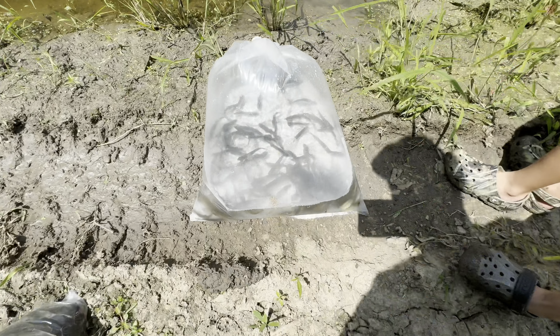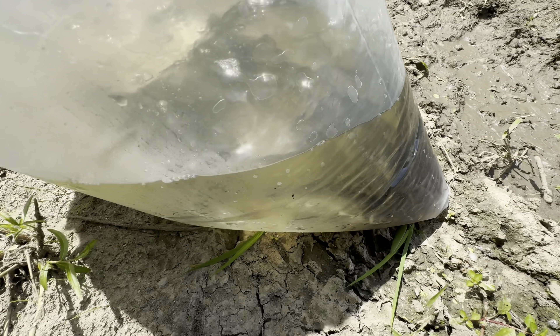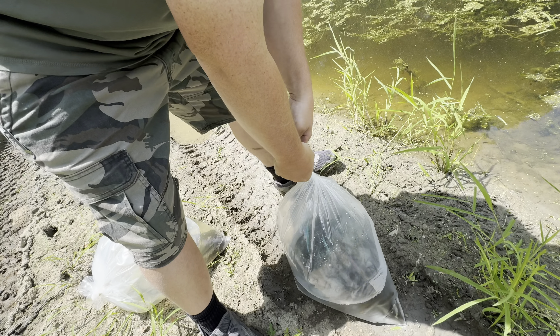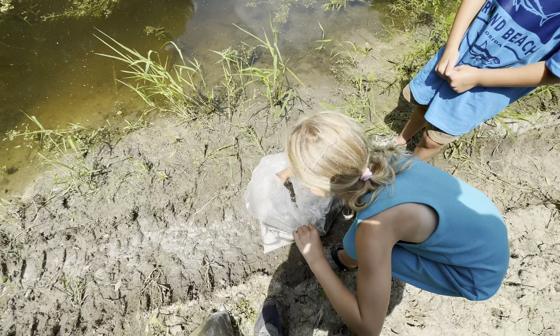Okay, so we got two pounds of shiners and 26 to 8-inch catfish - channel cats.